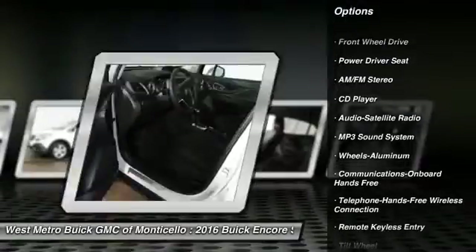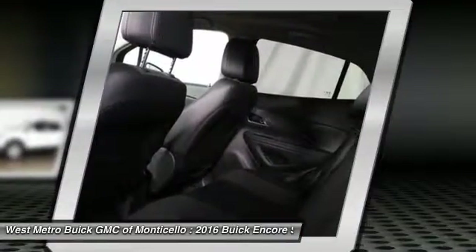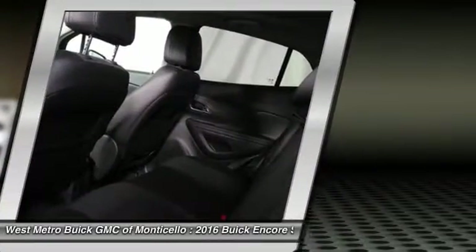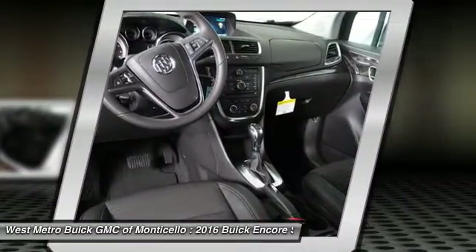Anti-lock braking system, traction control, Bluetooth wireless data link for hands-free phone, power steering, front air conditioning, cruise control, aluminum wheels, floor mats, front wheel drive, AM-FM stereo radio.